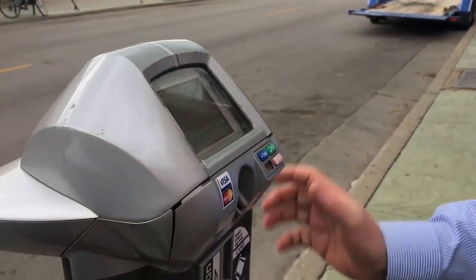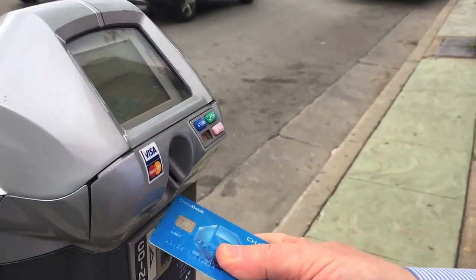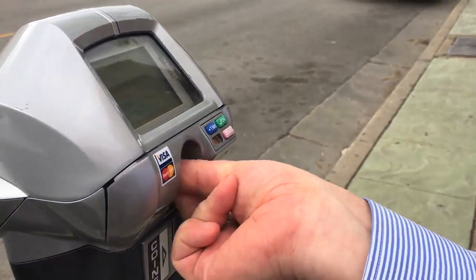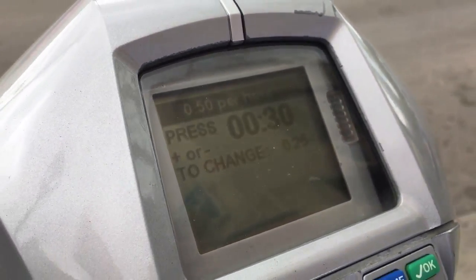Here we are on Brady Street, a highly congested parking area, and we have another new kind of meter here. I'll insert my card — remove quickly. That was a lot easier than the other one. This one seems pretty easy to use and it didn't goof around with which direction my card went in.